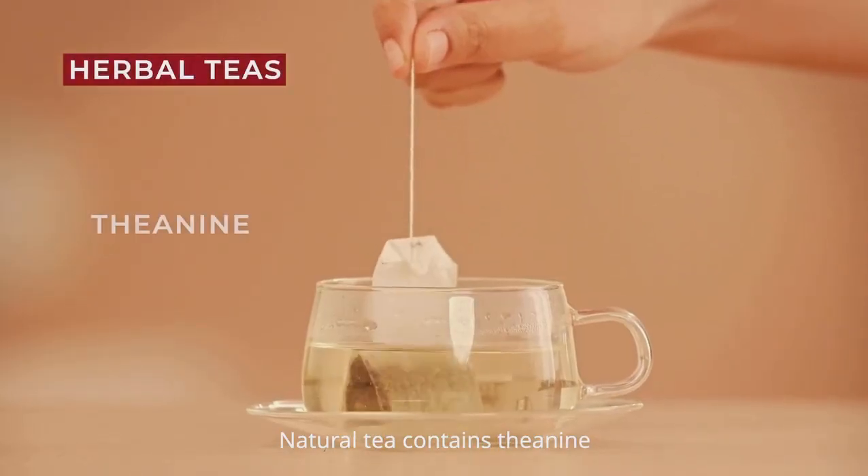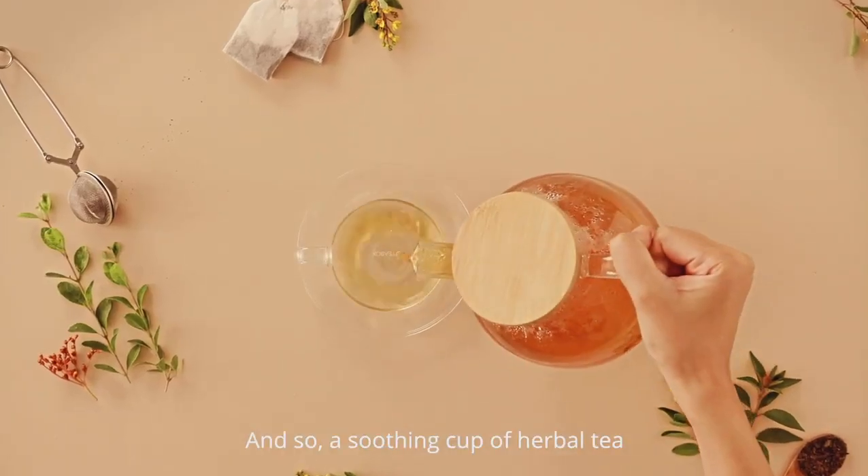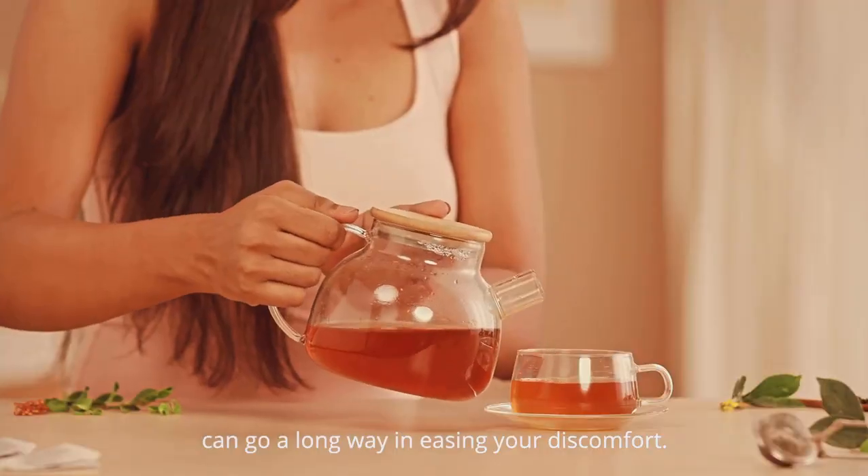Natural tea contains theanine and controls the cortisol release in the body, so a soothing cup of herbal tea can go a long way in easing your discomfort.